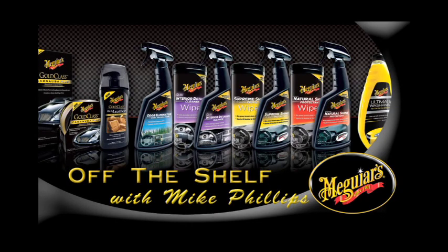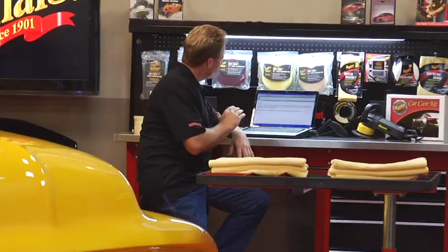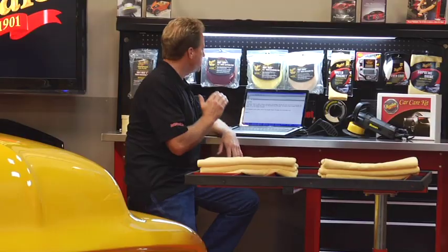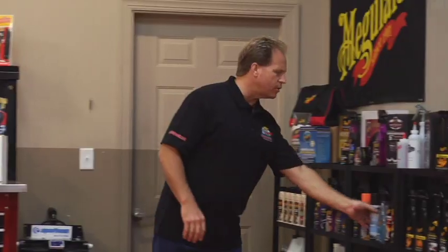It's time now for Off The Shelf — quick tips on detailing your car with Mike Phillips, brought to you by Meguiar's Car Care Products. This week's email comes from Casey out in Oregon. Casey writes: Mike, I've tried every glass cleaner under the sun, and while my windows look good while the car is in the garage, as soon as I drive outside I see all kinds of streaks and haze. Does Meguiar's make a glass cleaner that actually works? The good news, Casey, is Meguiar's just introduced a brand new glass cleaner called Perfect Clarity Glass Cleaner.